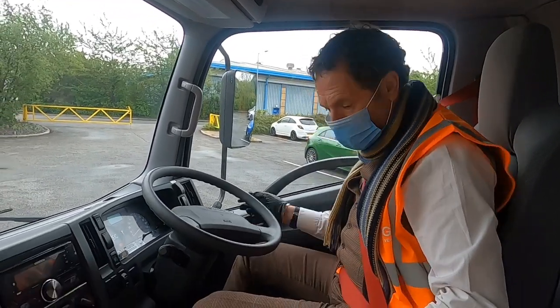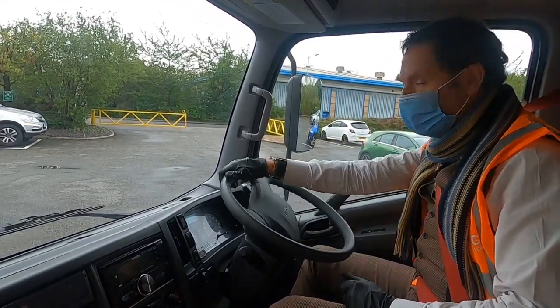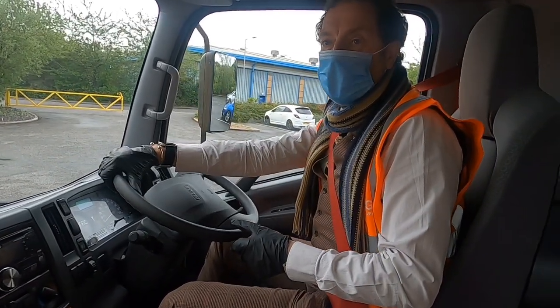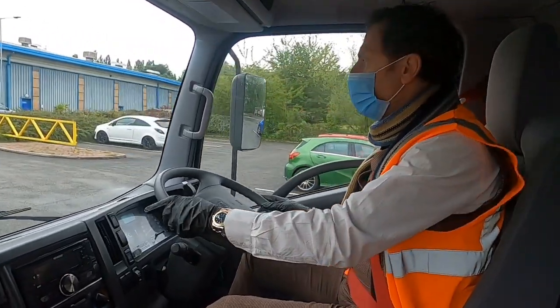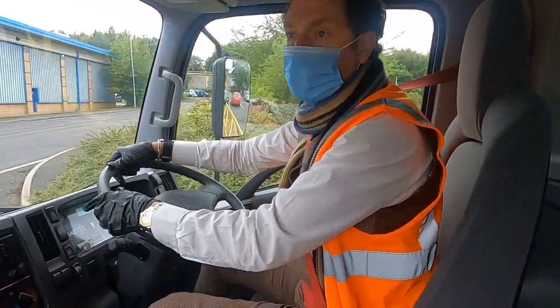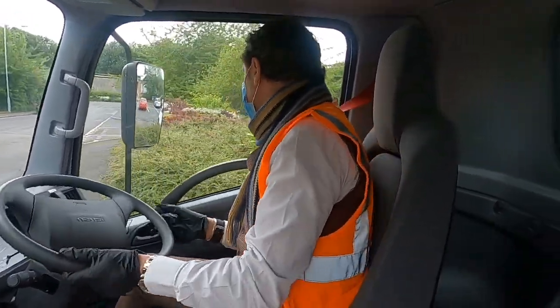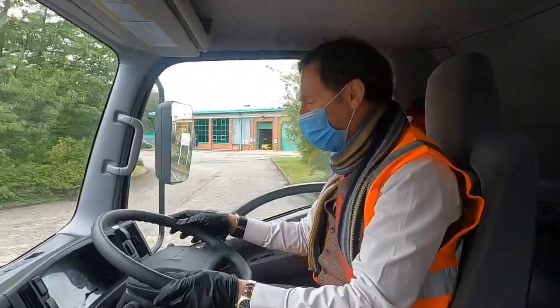We've turned the ignition on, things are powering up, we've pushed it into forward - and we're going forward! Unlike the 3.5 tonners and smaller vehicles, there are clearly a fair bit more electric-type noises, but it's really very smooth. It's exciting to be driving something that is not only well designed and well thought out, but really green and really quick. It's amazingly quiet - by far the smoothest Isuzu I've ever been in.